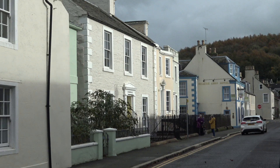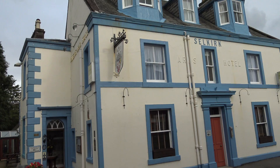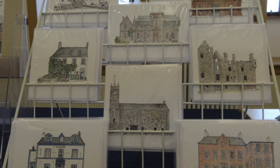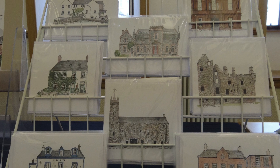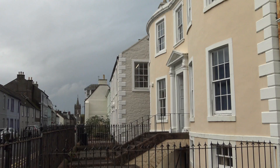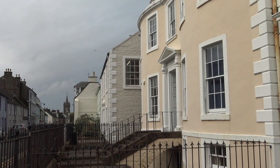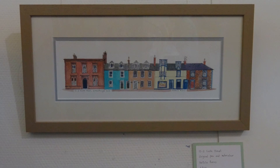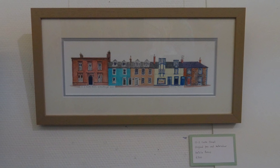There's also a connection with the architecture, isn't there — it's very visible. Yes, there's a lot of symmetry, stonework, colours. My aunt always calls this place the town with the coloured houses, and so yeah, it's an artist's delight really.